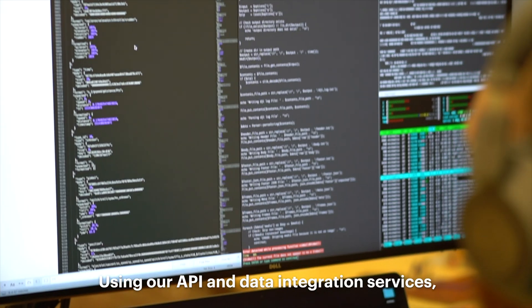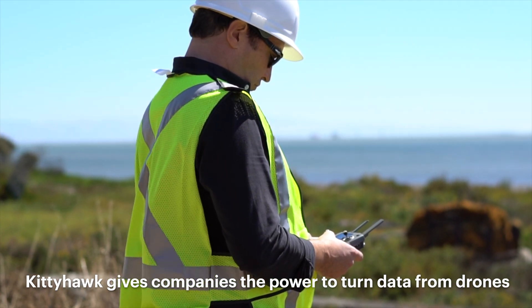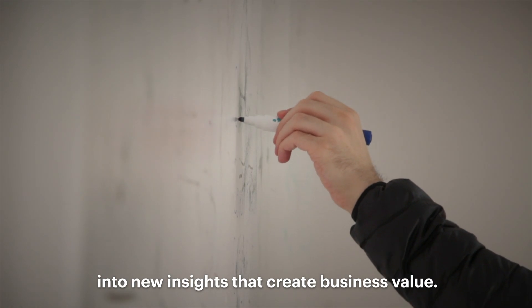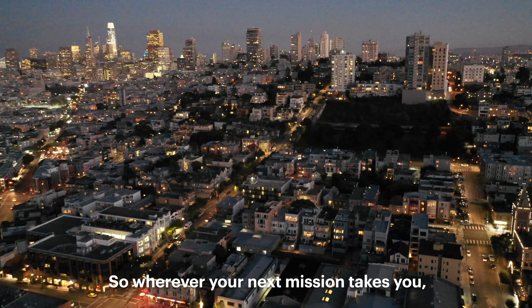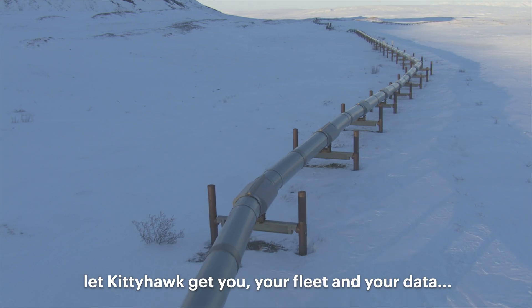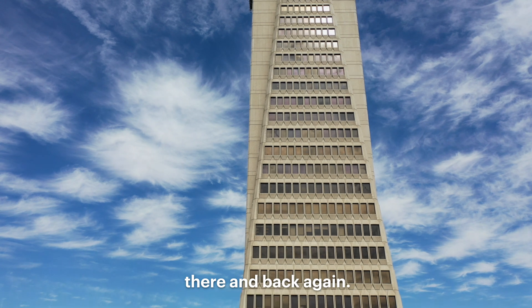Using our API and data integration services Kitty Hawk gives companies the power to turn data from drones into new insights that create business value. So wherever your next mission takes you let Kitty Hawk get you, your fleet, and your data there and back again.